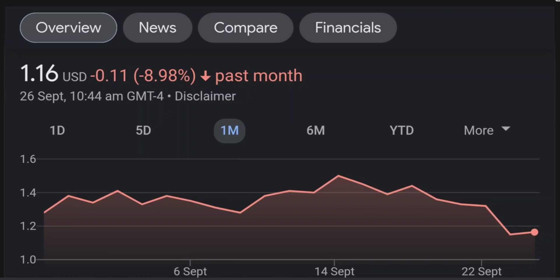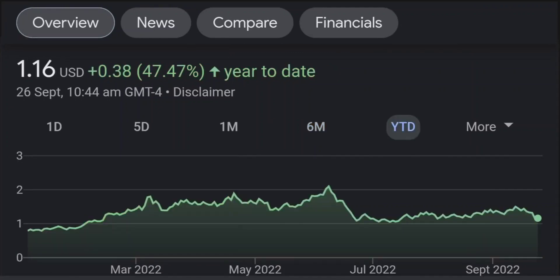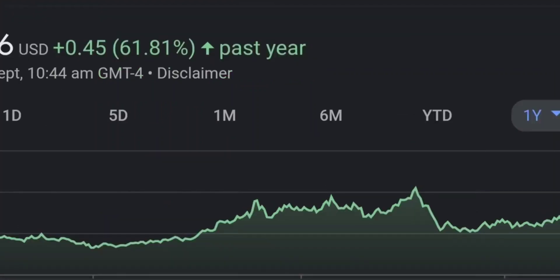Looking at the RSI and Money Flow Index, the RSI seems to be coming down — it was quite overbought and right now it's at this level. It seems like it won't hold up, so I will be careful on this trade.